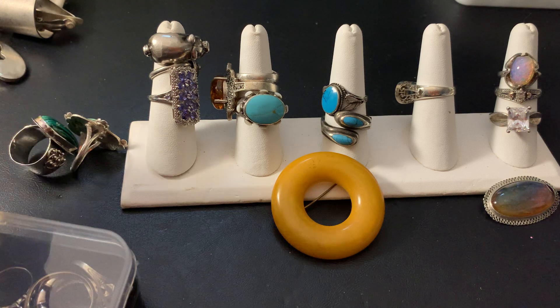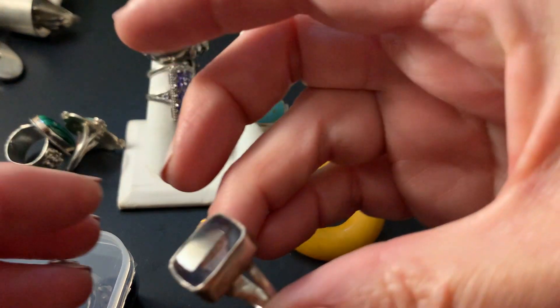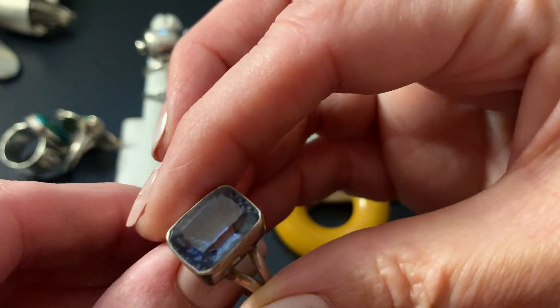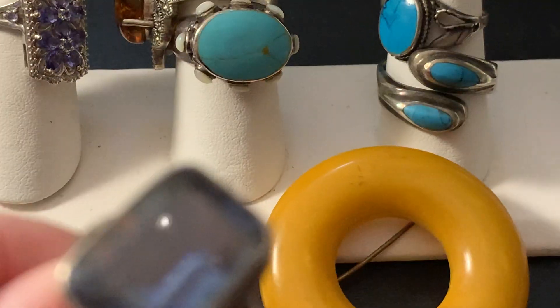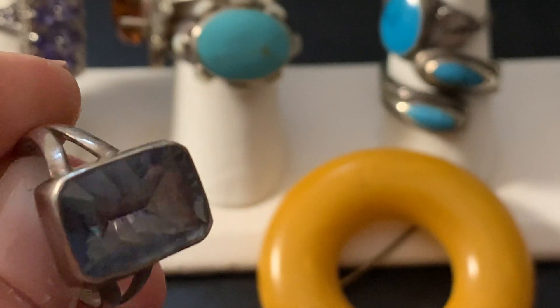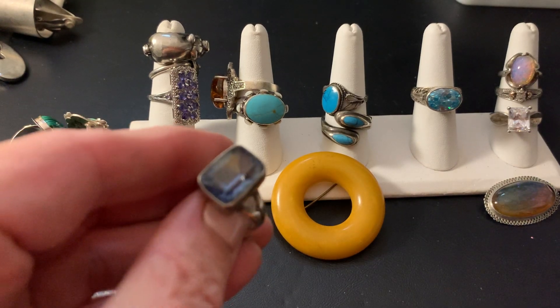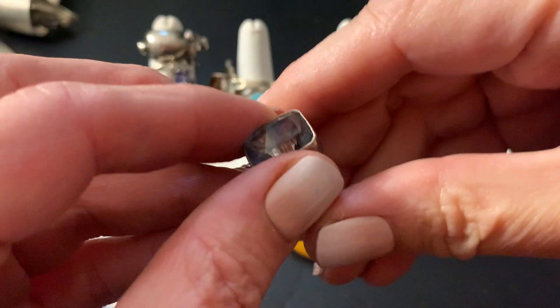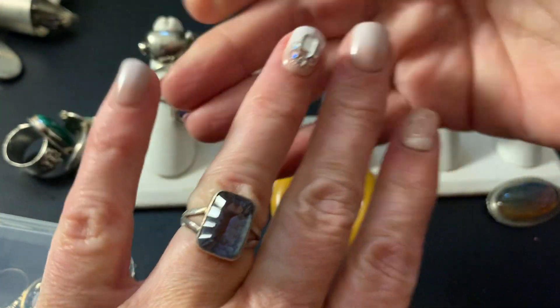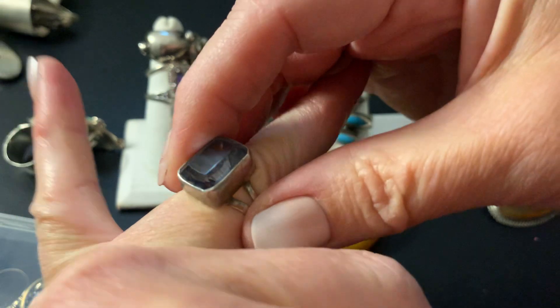Then I have this sterling ring that is cut glass. It's really neat because it's cut on the top and it's cut on the bottom, so it gives a different kind of look. It's a medium blue, size 7 and a half. Stands up tall. It's neat.